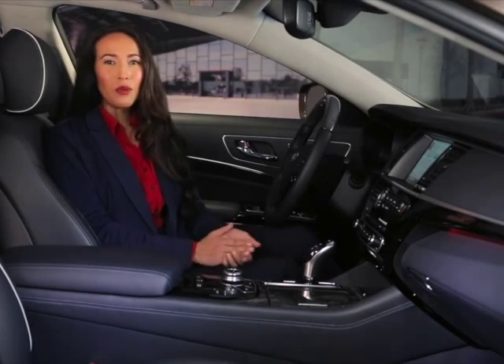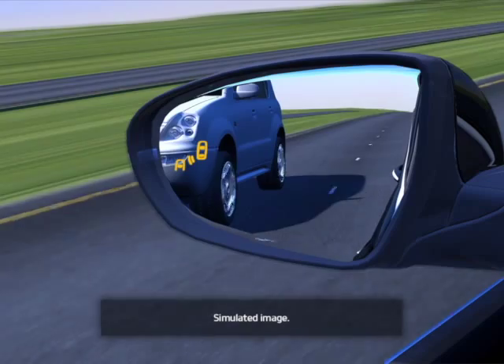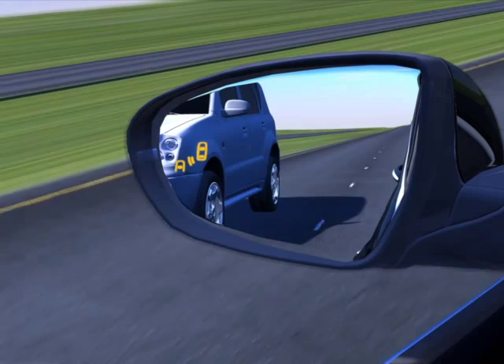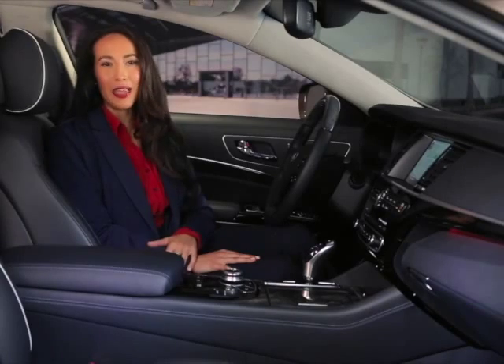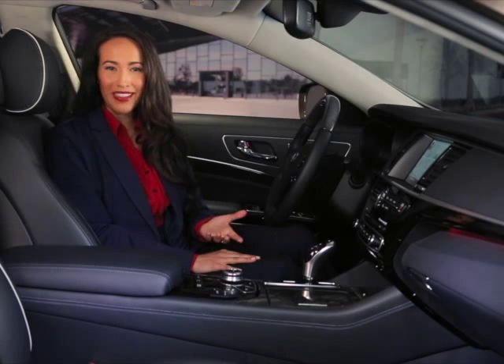Keep in mind the system will only operate at speeds greater than 18.6 miles per hour. A yellow warning light illuminates on your outside rearview mirror glass on the side where another vehicle may have been detected entering a blind spot. You will receive the same alert whether it is the result of a faster vehicle approaching your vehicle or your vehicle slowing down.